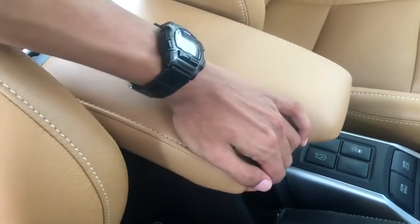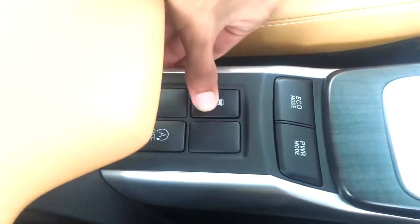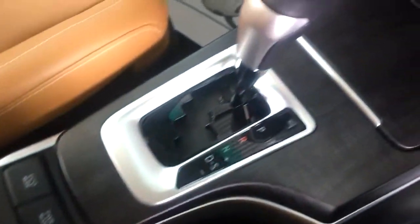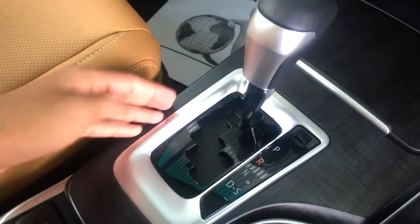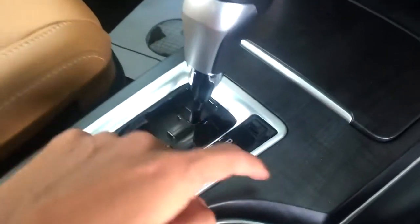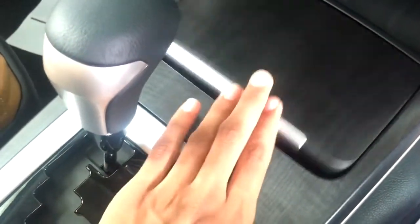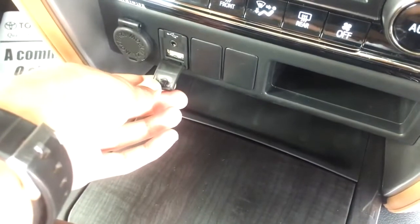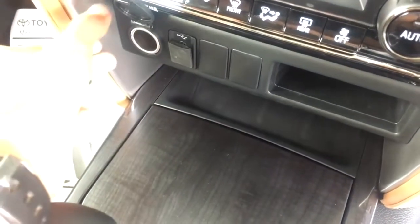Moving to the center console, we have a leather wrapped center armrest in beige with ample storage space inside. Moving forward, there are buttons to turn traction control on and off, the auto start-stop button, and eco mode and power mode can be toggled here. The leather wrapped handbrake is here and the car comes with a six-speed torque converter diesel automatic gearbox. You can also slot the gear into sport mode for a sportier feel. There is also a fake wood texture, and a closeable cup holder which looks really premium.